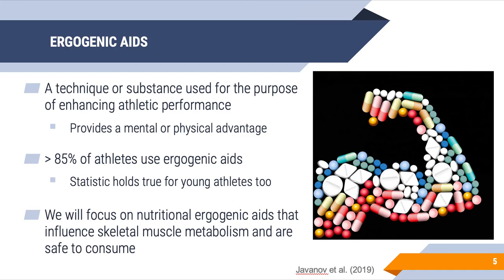For this class, we'll be focusing on nutritional ergogenic aids that influence skeletal muscle metabolism and are safe to consume — something we ingest orally derived from animal or plant sources. There are lots of ergogenics banned by the World Anti-Doping Association, but we'll talk about ones that athletes and even yourselves can freely consume, as it may influence your decision to use or not use these safe ergogenics.